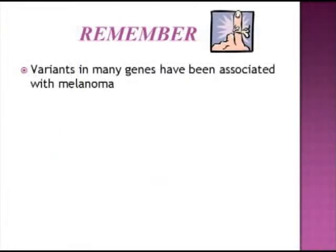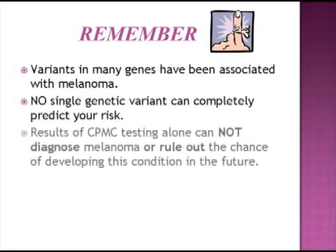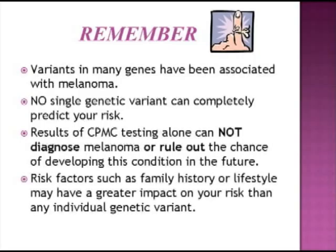Remember, melanoma is a complex disease, which means that it's caused by a combination of genetic variants in multiple genes and the environment. No single genetic variant causes melanoma, so no single genetic variant will completely predict your risk for melanoma. Results of CPMC testing alone do not diagnose melanoma, or rule out the chance of developing this condition in the future. Genetic variant information can help estimate your risk of melanoma. However, other risk factors, like your family history and sun exposure, may have a greater impact on your risk than any individual genetic variant.